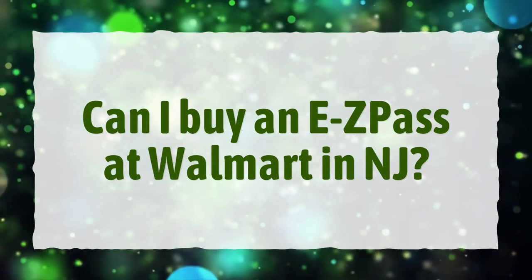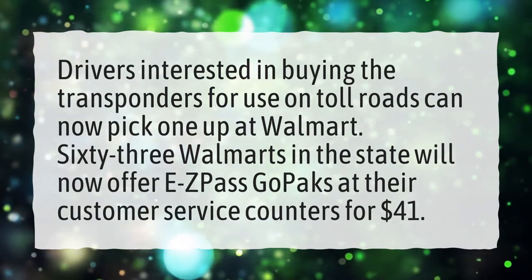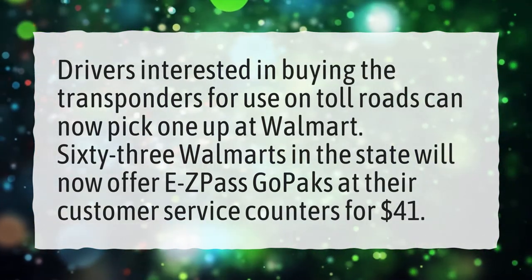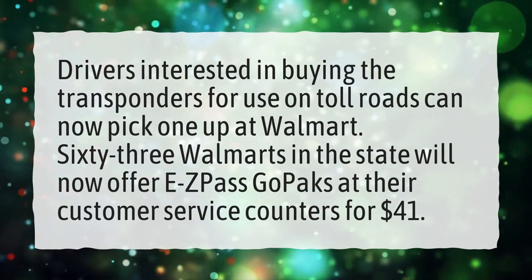Can I buy an EZPass at Walmart in NJ? Drivers interested in buying the transponders for use on toll roads can now pick one up at Walmart. 63 Walmarts in the state will now offer EZPass Go Packs at their customer service counters for $41.